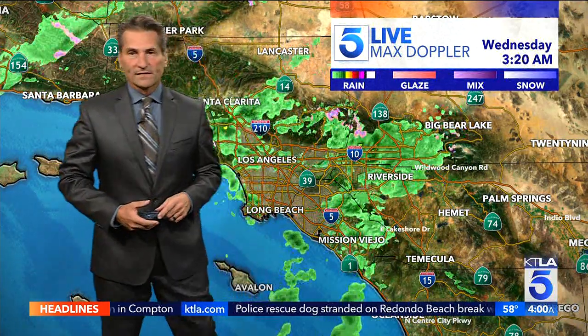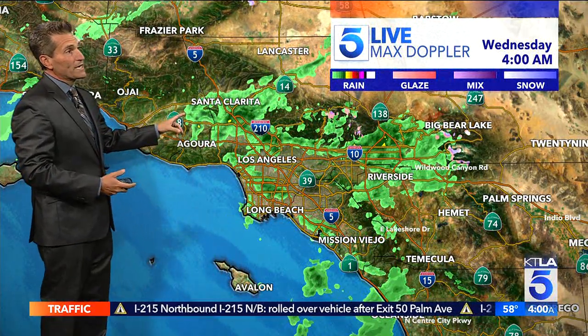Good morning everybody, and happy Wednesday to you — wet Wednesdays. We're talking about rain this morning, and we're seeing some heavy rain, especially around downtown, in through the Inland Empire. We have Riverside, San Bernardino, down through South Orange County, up against the foothills, Santa Clarita.